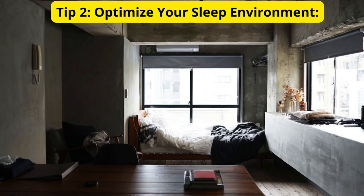Tip 2: Optimize Your Sleep Environment. Let's talk about your sleep environment. Make your bedroom a sleep sanctuary. Invest in a comfortable mattress and pillows, keep the room cool, and eliminate any distracting lights or sounds. Creating the perfect sleep environment can make a world of difference.